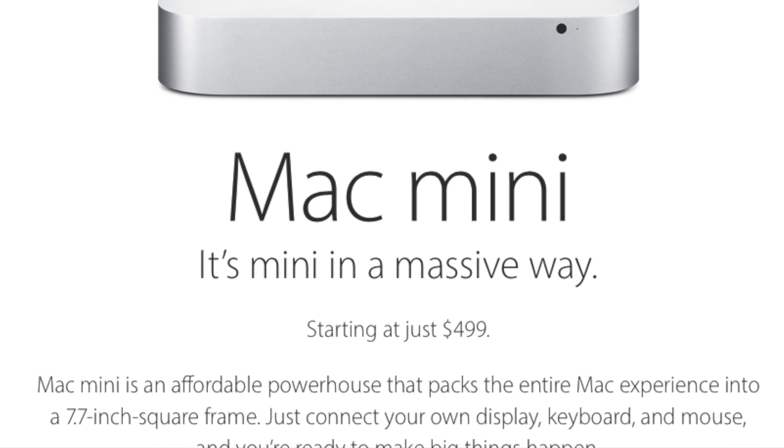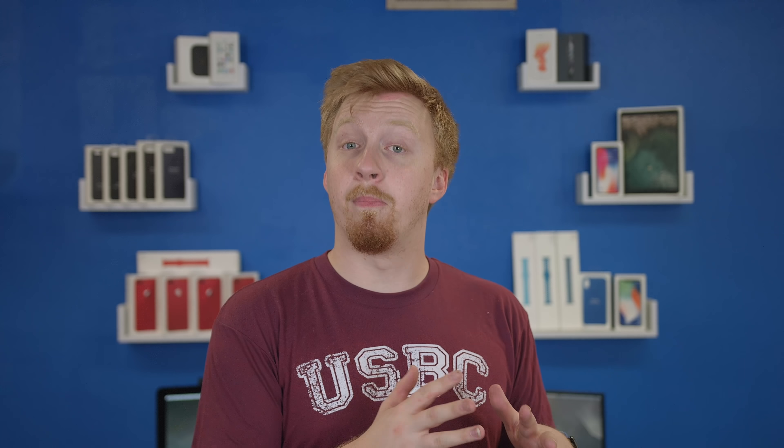Craig Federighi recently said some things pointing towards a Mac Mini refresh, because people were asking why they haven't updated it in so long. That part of Apple's website literally has an old font — they haven't even touched it. Craig said it's an important part of the Mac lineup and they're not trying to abandon it. So hopefully in the next month we'll actually see some USB-C adoption on the Mac Mini, maybe better CPUs, maybe a dedicated GPU, just for people who want macOS but don't need a full 5K or 4K display setup.